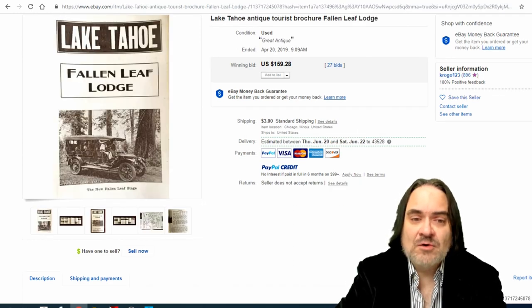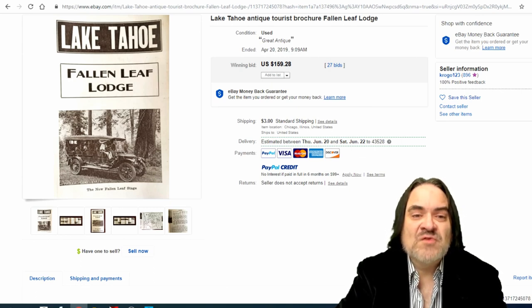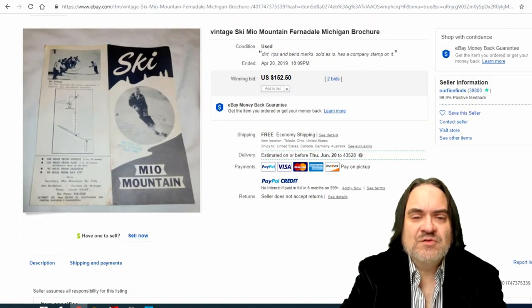Next one is Lake Tahoe. As I've said, anything Lake Tahoe goes for some good money. This one is from the Fallen Leaf Lodge. If you had a postcard from the same place it would go for even more — especially a real photo postcard. This one went for $160, a real nice one.